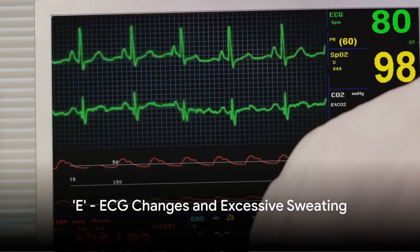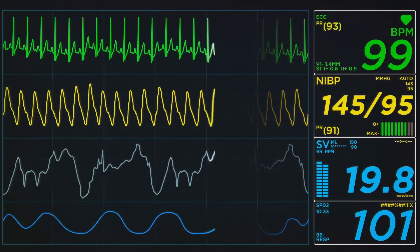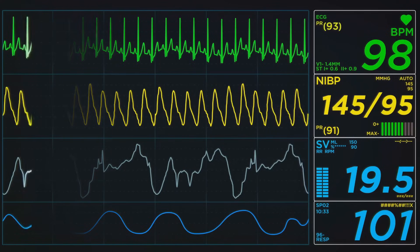Finally, E stands for two potential signs: ECG changes and excessive sweating. Electrocardiogram changes, particularly ST segment elevation, are key diagnostic indicators of a heart attack. Excessive sweating, resulting in cold, clammy skin, is another potential symptom due to the body's response to stress and decreased blood flow.